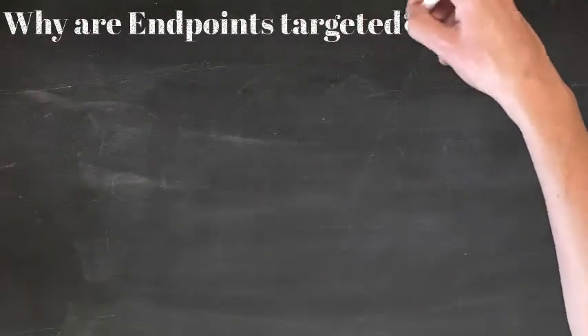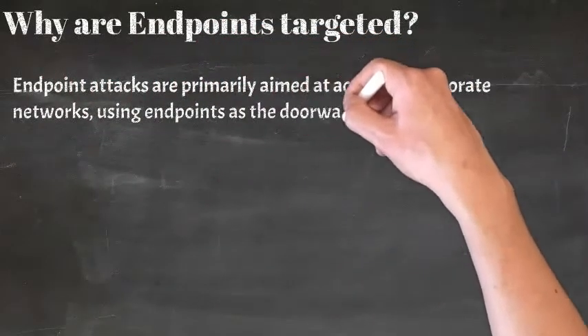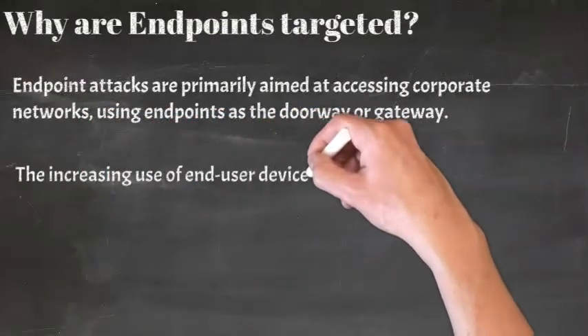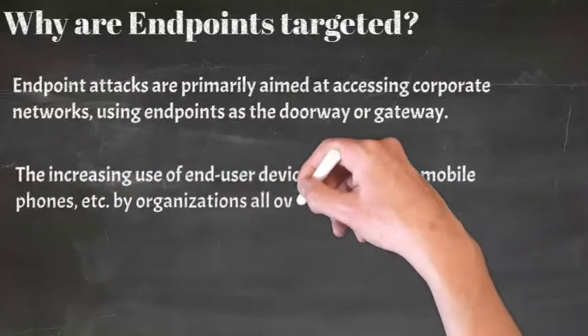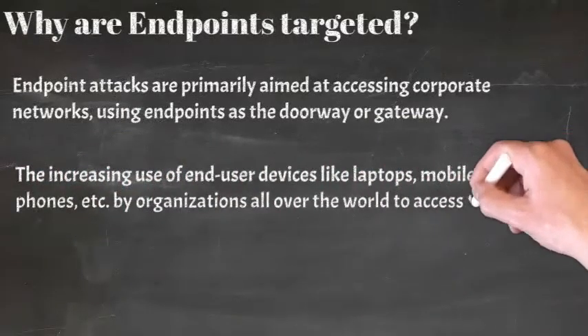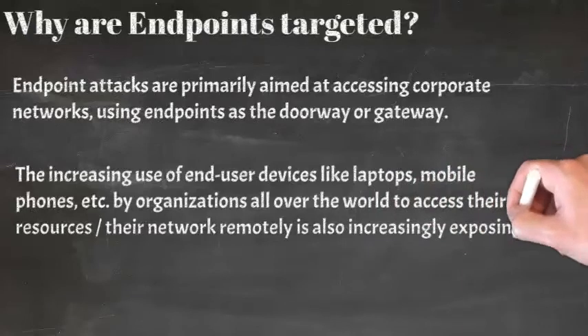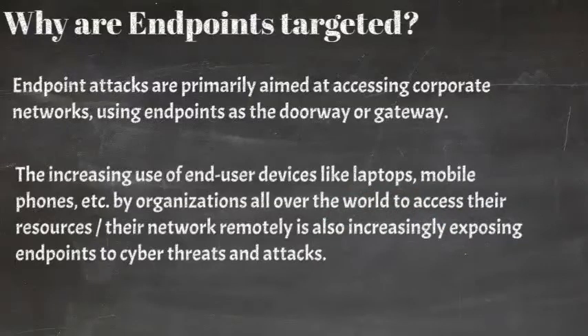Why are endpoints targeted? Endpoint attacks are primarily aimed at accessing corporate networks using endpoints as the doorway or gateway. The increasing use of end-user devices like laptops and mobile phones by organizations all over the world to access their resources or networks remotely is also increasingly exposing endpoints to cyber threats and attacks. In other words, work mobility and employees working from home opens up a window for attacks on the corporate network.